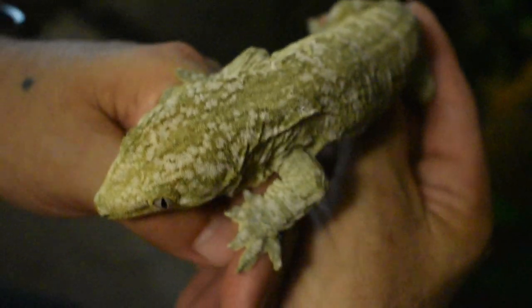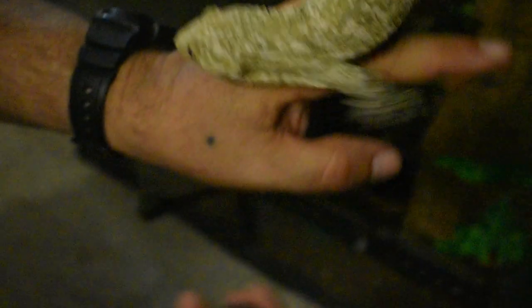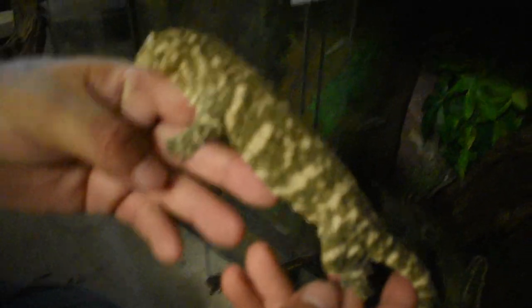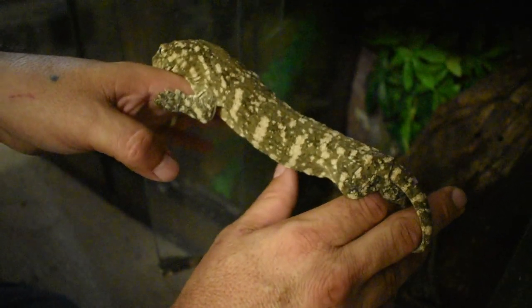It's got really nice big almost-bars and a lot of speckling coming in. Beautiful. This is another one — this one's got some really nice bars. Those bars I think are really beautiful.